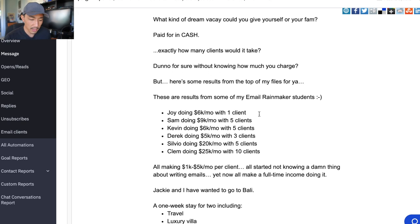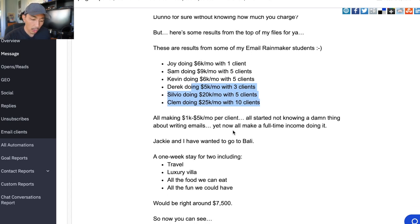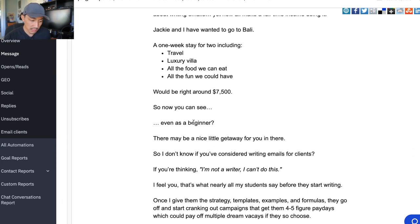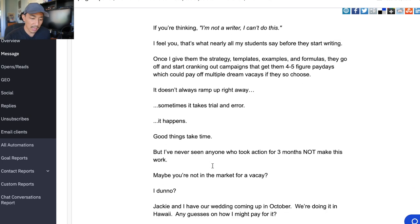These are results from some of my top Email Rainmaker students. I have a list of students who took my training and the results they got — all making $1k to $5k per month per client, all starting without knowing a thing about writing emails, yet now making a full-time income doing it. 'Jackie and I have wanted to go to Bali — Jackie's my fiancé. A one-week stay for two, including travel, luxury villa, all the food we can eat, all the fun we can have, will be right around $7,500.' So even as a beginner, there may be a nice little getaway in there for you.